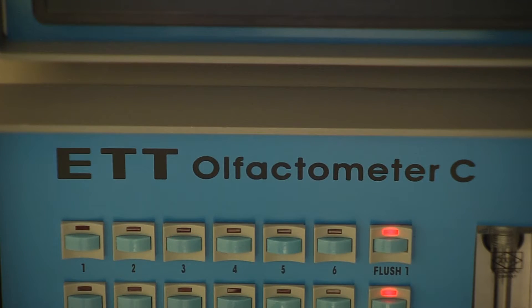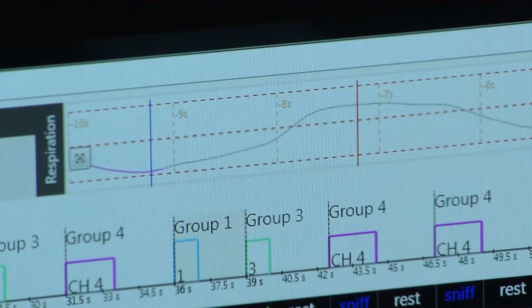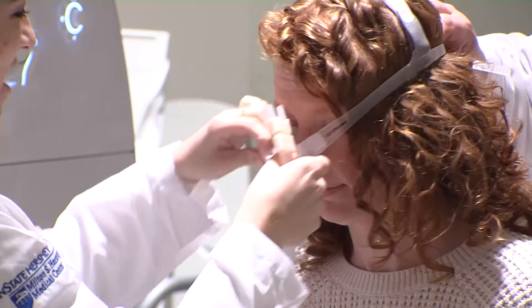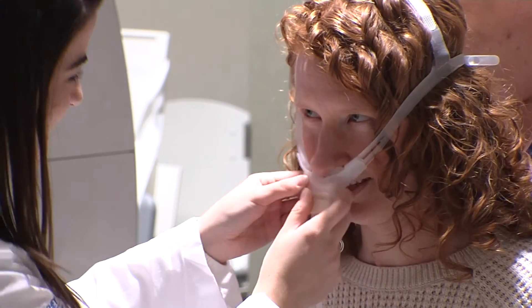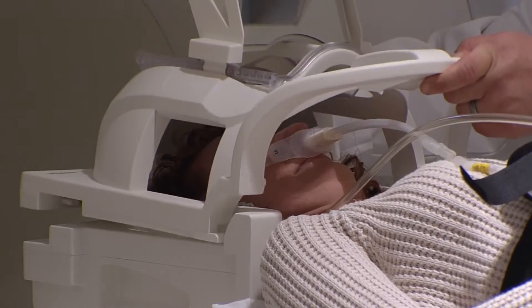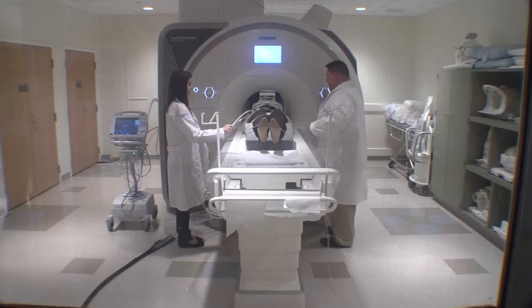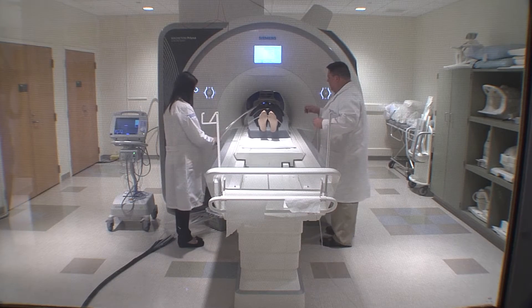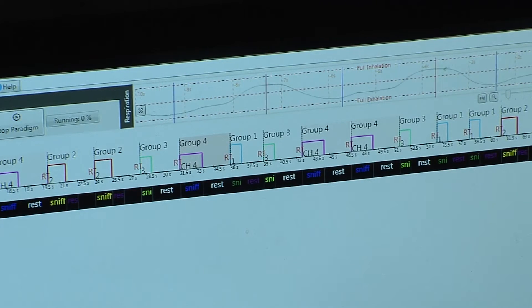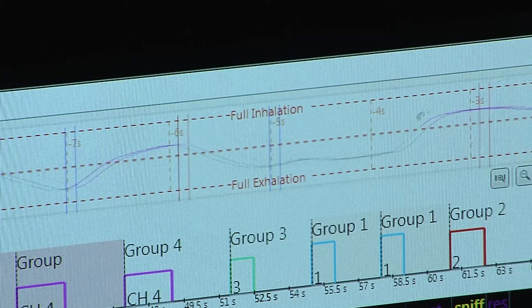I use fMRI to study how the olfactory system interacts with other sensory systems — in research it's known as multi-sensory integration. In olfactory fMRI, we put a patient or a subject inside the scanner and give them olfactory tasks such as smelling, or they have to decide whether they can detect an odor or whether they like it. While they do that, we scan their brain so we can figure out what brain regions are involved during olfactory processing.